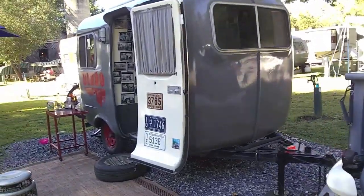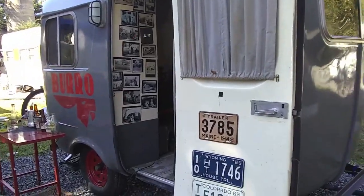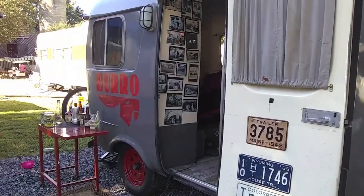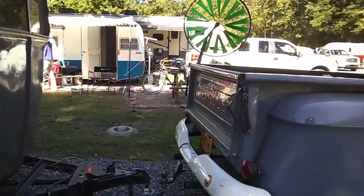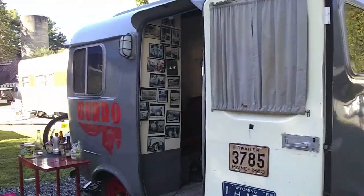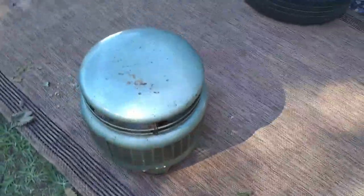The camper is a 1980 Burro. When he bought it, it was a different color — they all come in white, like a Scamp or Casita. He painted it to match his pickup truck and they look good together. He drives this around all the time — he doesn't baby it. He drives it a little down here.